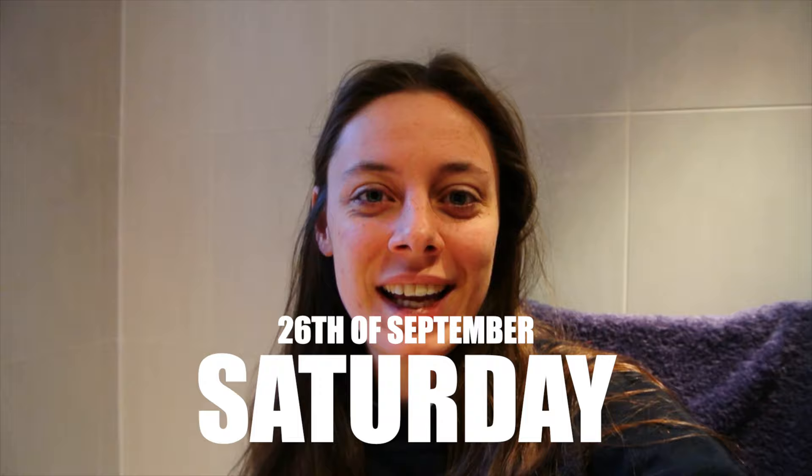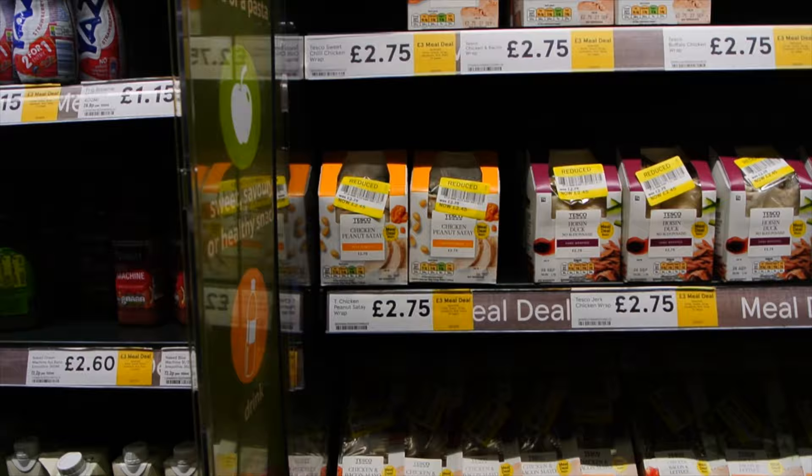Hi, welcome back to my channel. My name is Stephanie and today I will be moving into Oxford again. I've finally made it outside — I'm currently going to pick up the car first, grabbing some breakfast from Tesco.